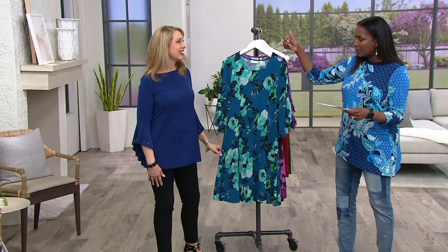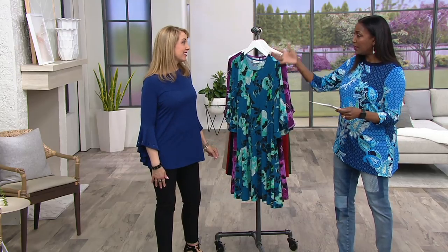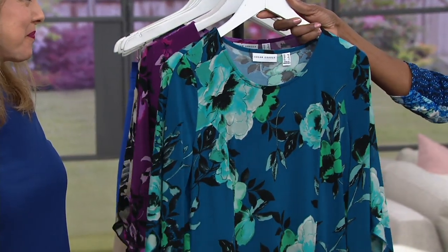Think about the showers, the weddings, the rehearsal dinner, Easter, Passover — it's all coming. What are you going to wear?